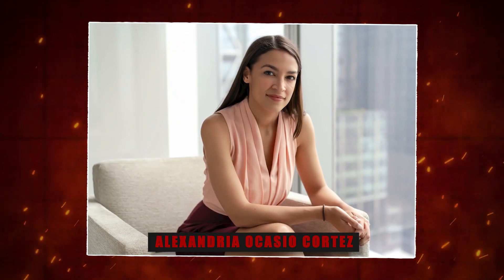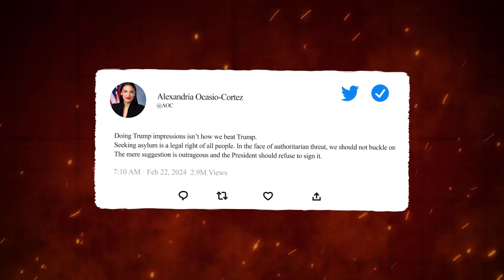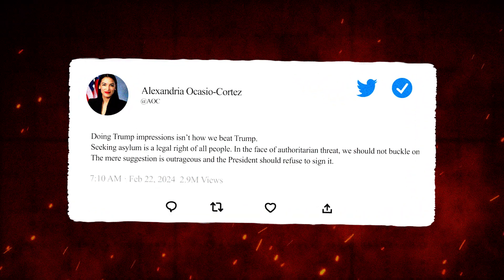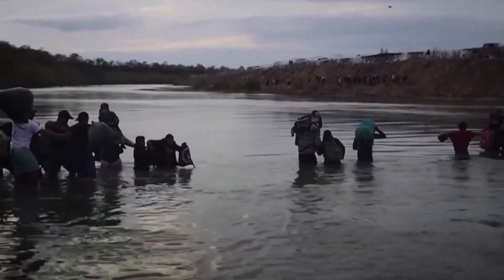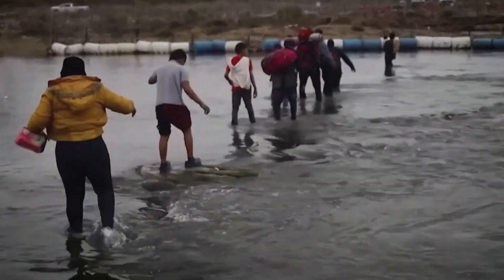Critics, including progressive and immigration advocates, pushed back, arguing that seeking asylum is a legal right. Bronx Congresswoman Alexandria Ocasio-Cortez took to Twitter, stating: 'Doing Trump impressions isn't how we beat Trump. Seeking asylum is a legal right of all people, and we should commit to our principles.' The debate raises the question: where should the line be drawn with illegal migration, and should there be stricter punishments enforced to help curb the issue?